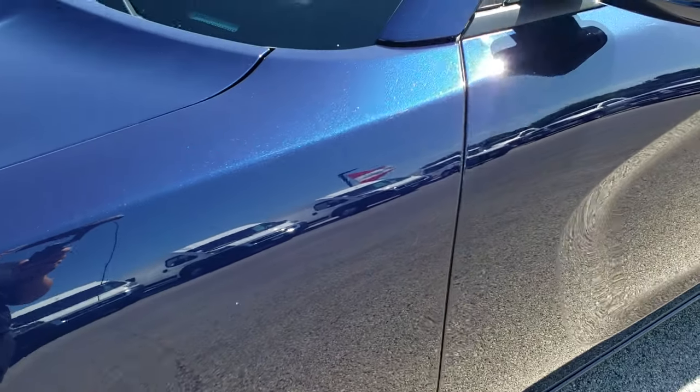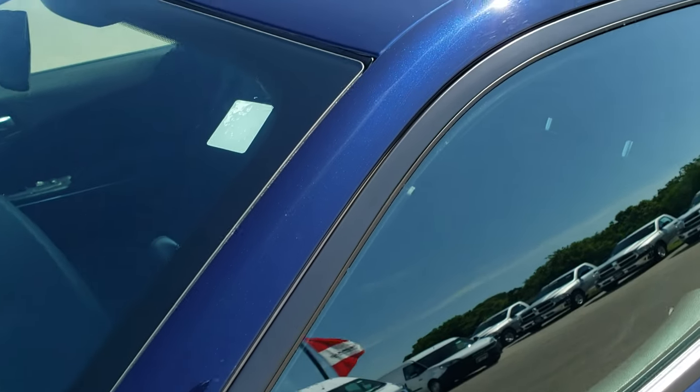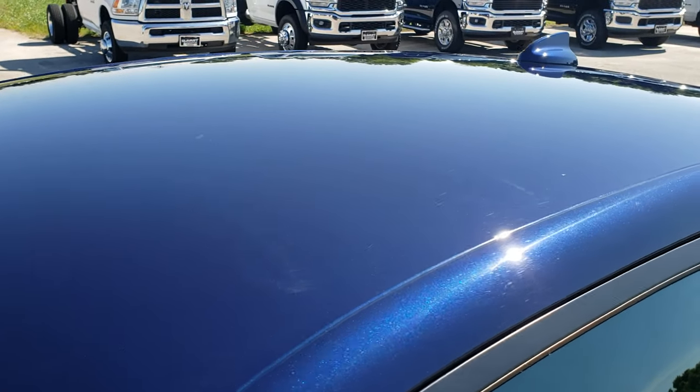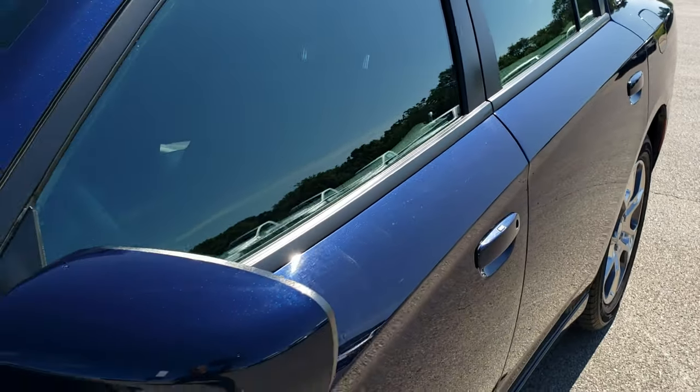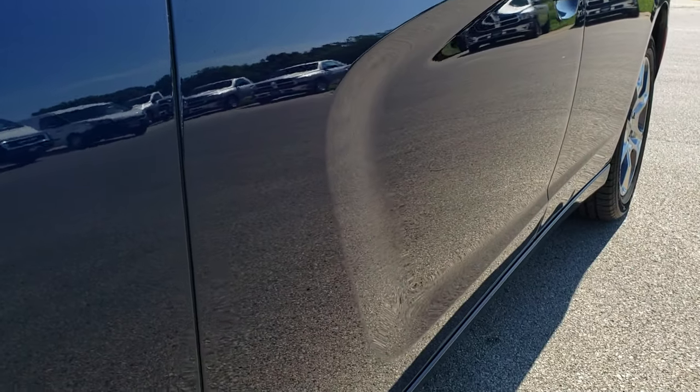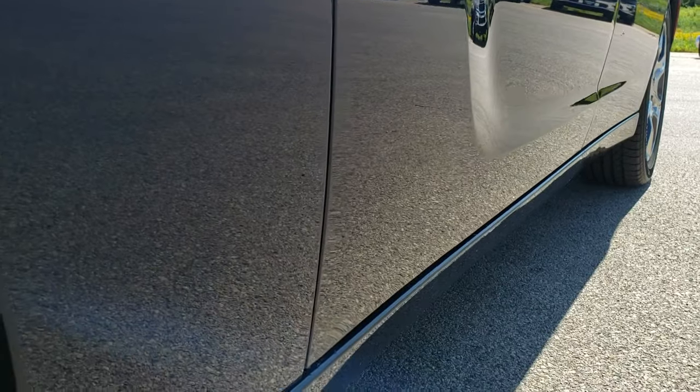We shoot all of our videos in 1080p, so if you have HD capabilities on your computer, tablet, or smartphone device, turn them on right now because it's like you're right here looking at the car with me — definitely your best way to check out the vehicle before actually seeing it in person.